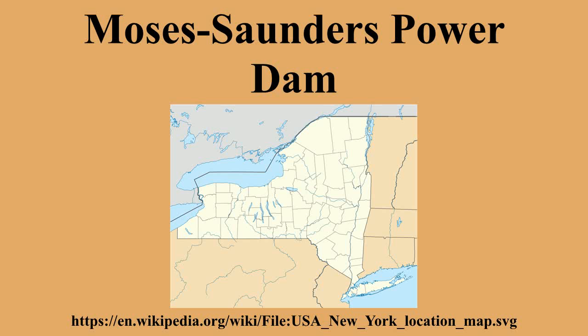The Boundary Waters Treaty of 1909 further solidified cooperation between the U.S. and Canada on the river, allowing free and open navigation and establishing the International Joint Commission to resolve disputes. In 1931, New York's Governor Franklin D. Roosevelt signed the Power Authority Act, which allowed the development of the St. Lawrence River for power use.